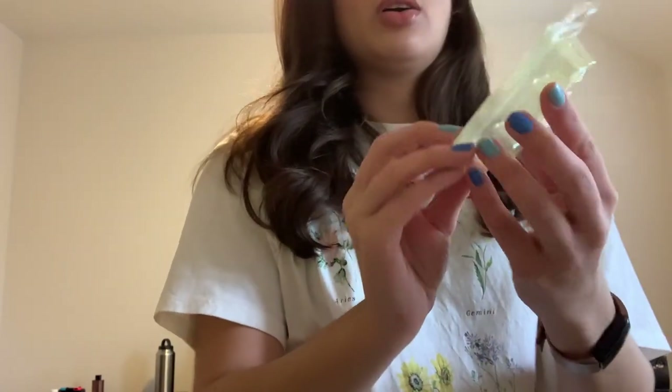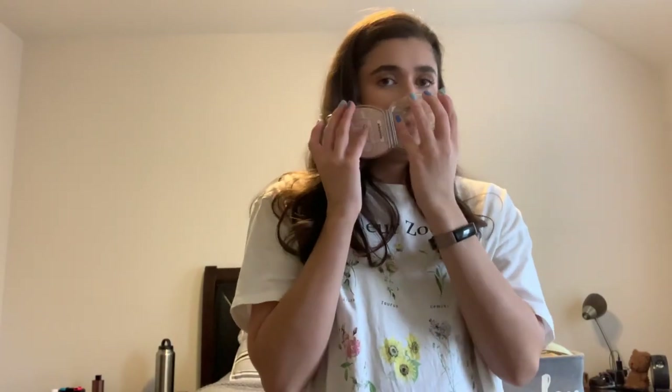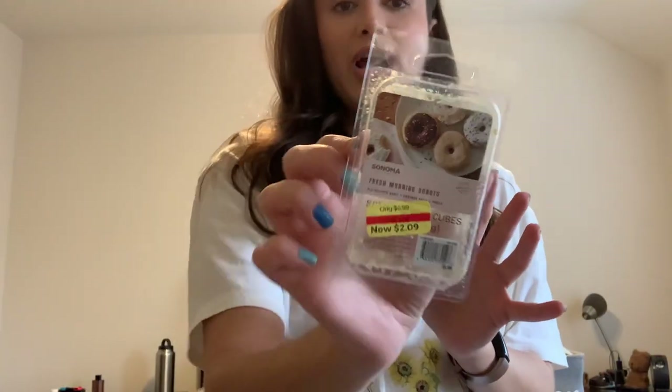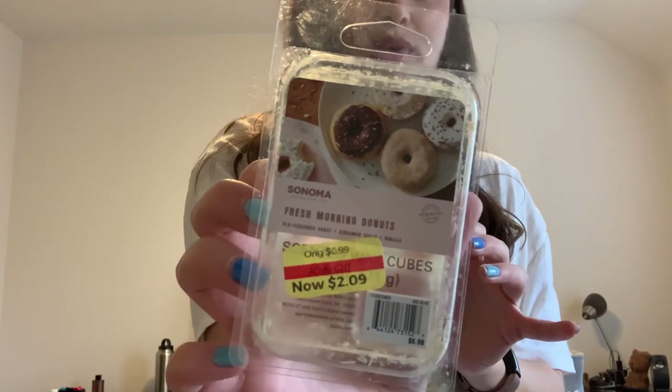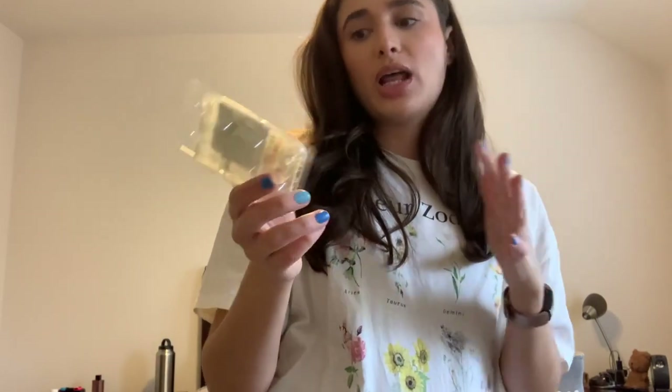I also finished off a Graham Cracker Crunch. This one was so good — I wish they did not discontinue this one, it was absolutely amazing, like the best bakery scent. And then I finished off a Sonoma Fresh Morning Donuts that I got from Kohl's, which was on sale. This one was really good, it just smelled like donuts. It wasn't a powerhouse or anything, but it was good. I would still pick up Sonoma wax if it was on sale.